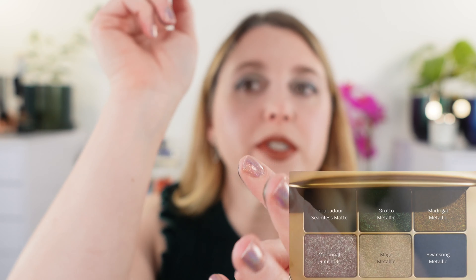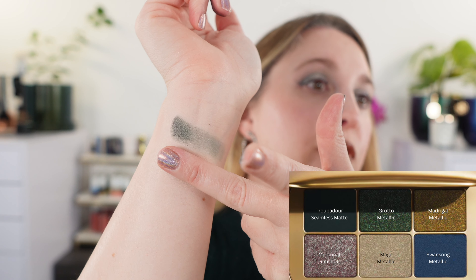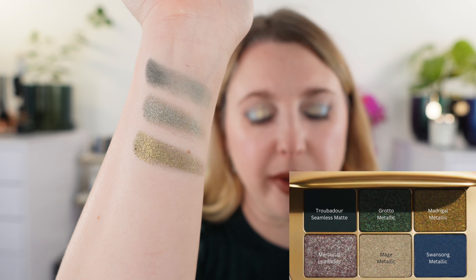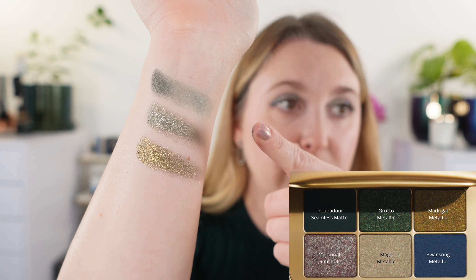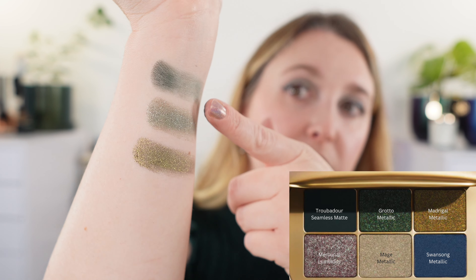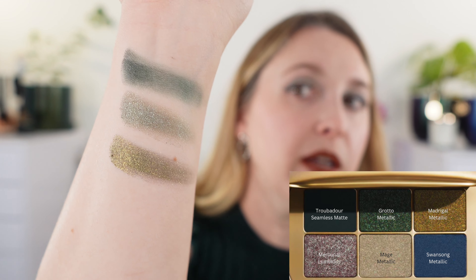This is Sorcery — this is my favorite palette. The palette weights differ slightly depending on the shadows and formulas, since different formulas have slightly different weights: Sorcery is 5.4 grams whereas both Vega and Myth are 5.7 grams. Our first shade in the top row is Troubadour, a seamless matte — it's actually a really deep emerald green with a touch of teal. Let me put a little bit more on so you can see that color better. Look at that — so pretty.